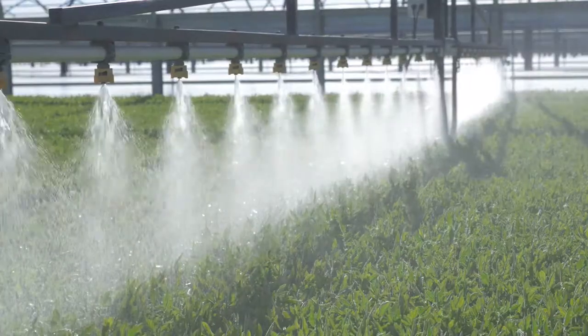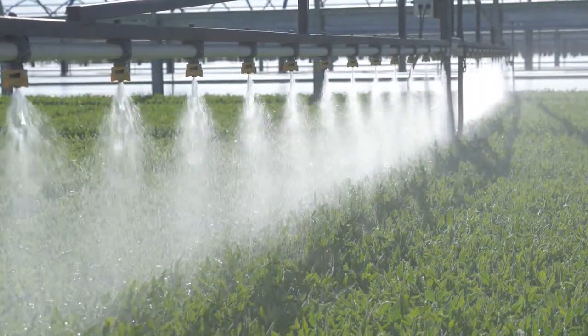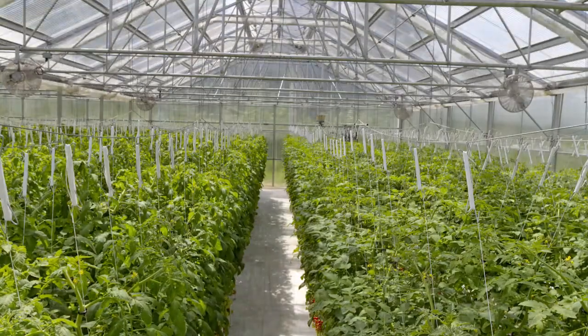AgriTech greenhouses are flexible in their design. What's evolved is the level of control of the environment. AgriTech struck a nice balance in design and cost.